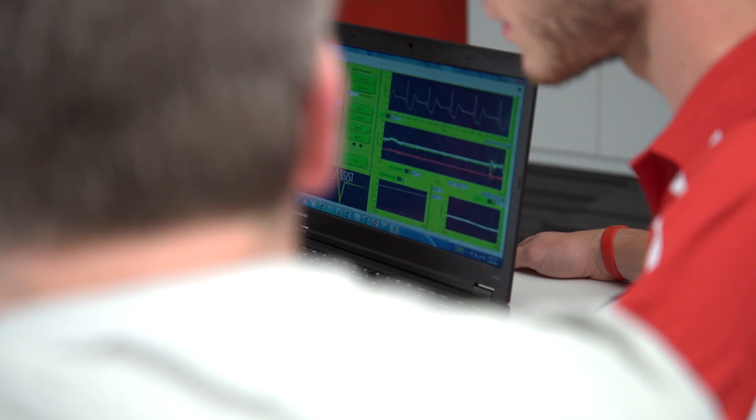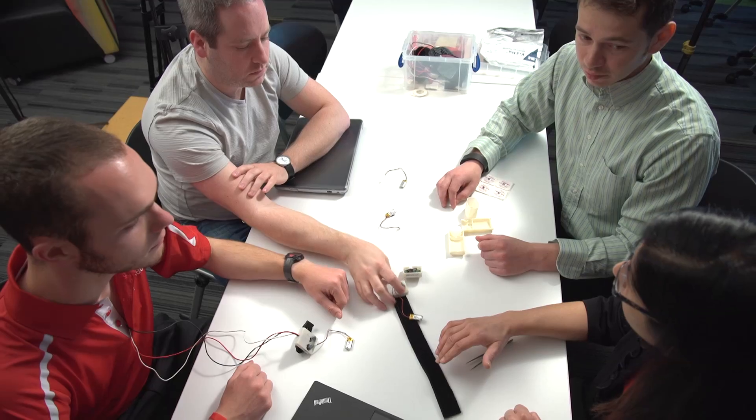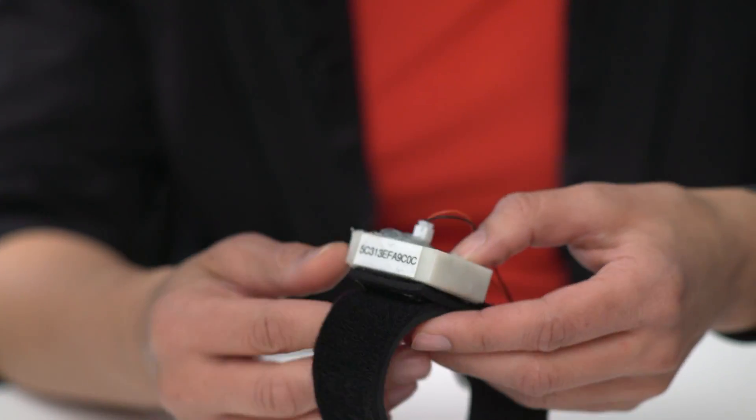With our research in the ASSIST Center, we are building wearable platforms that can really empower users, patients, and health care providers to monitor a person's wellness and really allow them to make decisions that will improve their quality of life.